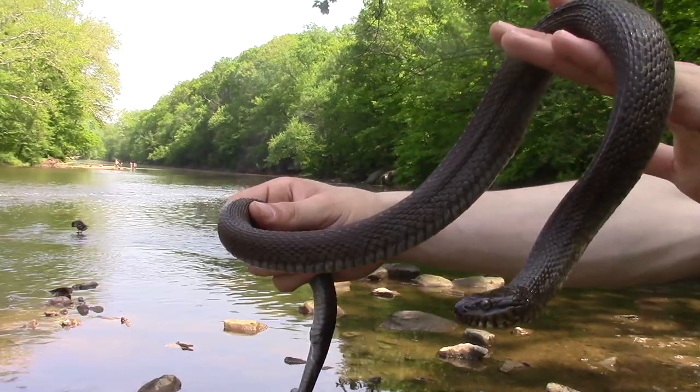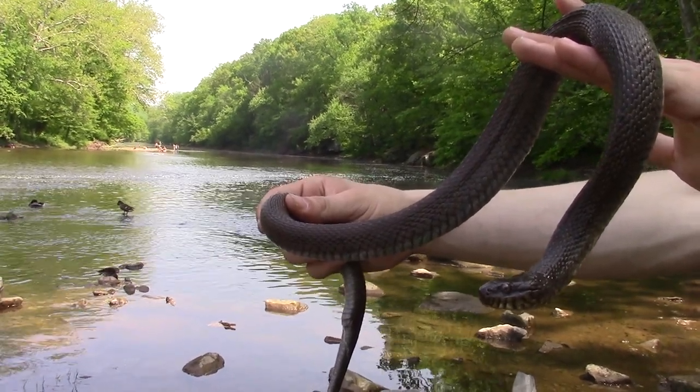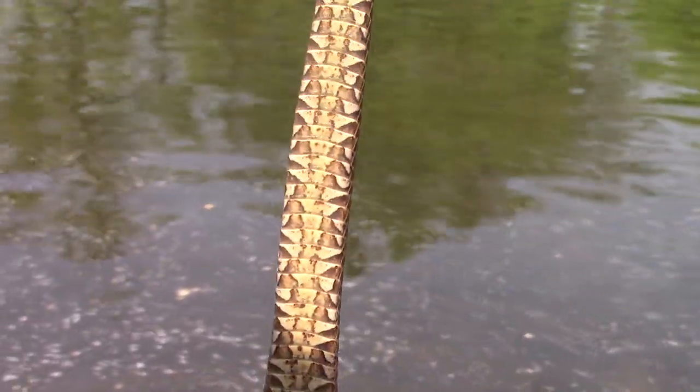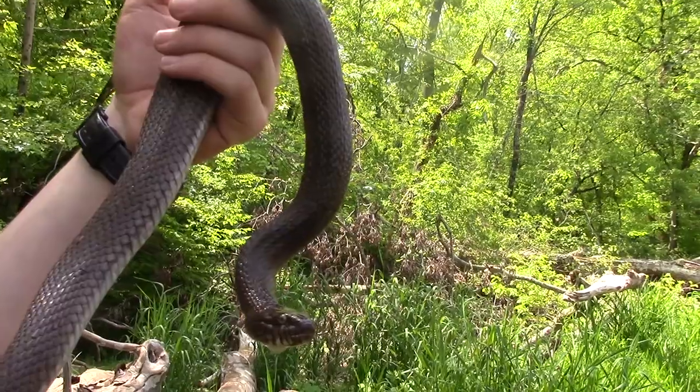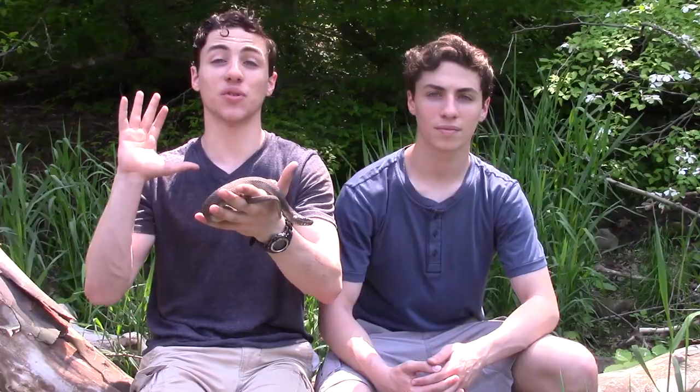We are out here catching these guys so we can get them up close for the camera to show you and really help you appreciate how beautiful these animals are. A lot of people really hate snakes, but we absolutely love them and we want you to love them too. Just to give these guys proper respect — if you do see them in the wild while out exploring in Pennsylvania, make sure you're giving them the respect they deserve and watch them from a safe distance. Just five feet is more than enough to keep these guys comfortable and keep you safe.